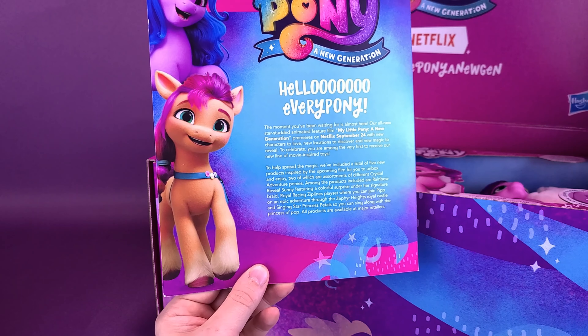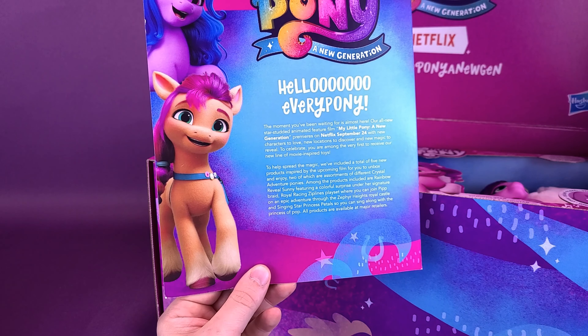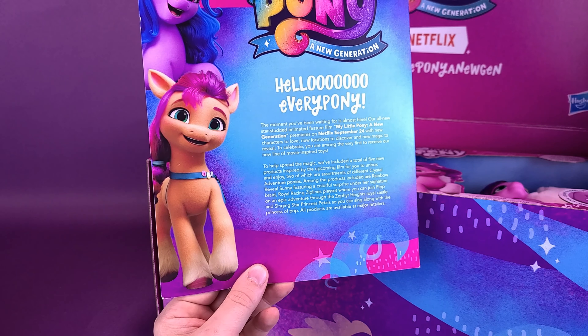Pulling out the insert card: My Little Pony: A New Generation. Hello everypony! The moment you've been waiting for is almost here. Our all-new star-studded animated feature, My Little Pony: A New Generation, premieres on Netflix September 24th. Mark it on your calendar. With new characters to love, new locations to discover, and new magic to reveal. To celebrate, you are among the very first to receive a new line of movie-inspired toys. To help spread the magic, we've included a total of five new products inspired by the upcoming film for you to unbox and enjoy, two of which are an assortment of different Crystal Adventure ponies.